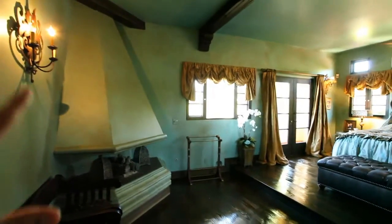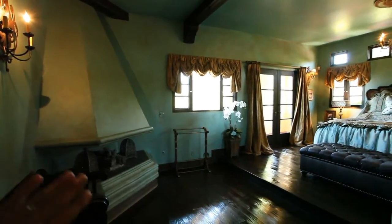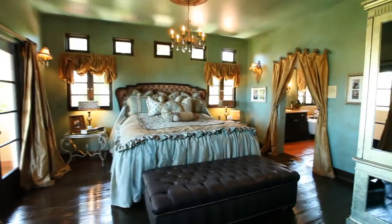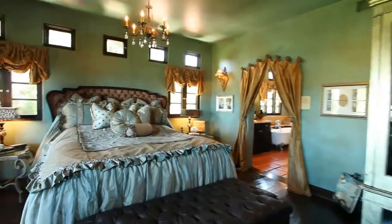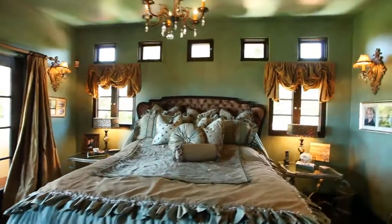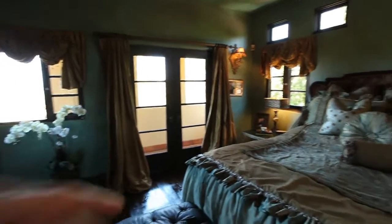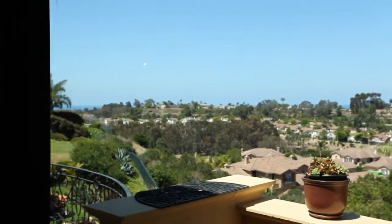Now stepping into the master suite. This is so luxurious — I think that's the only way to describe it. Gas fireplace here. Love just the subtle detailing here, it's all rich wood floors with the draperies. I mean, look at how elegant this is. Private, just a great setup. This has access to the balcony — you can also take this deck down to the bottom yard. See if you can make out the ocean coming through here. Beautiful.